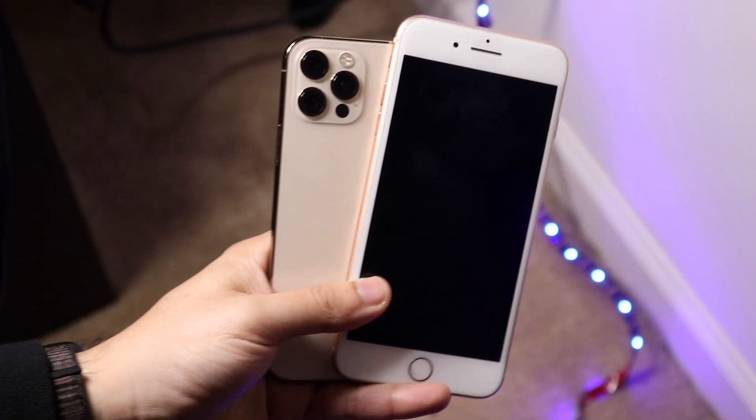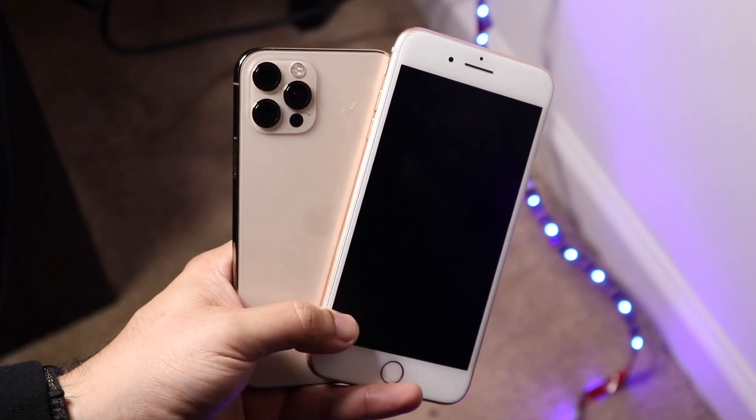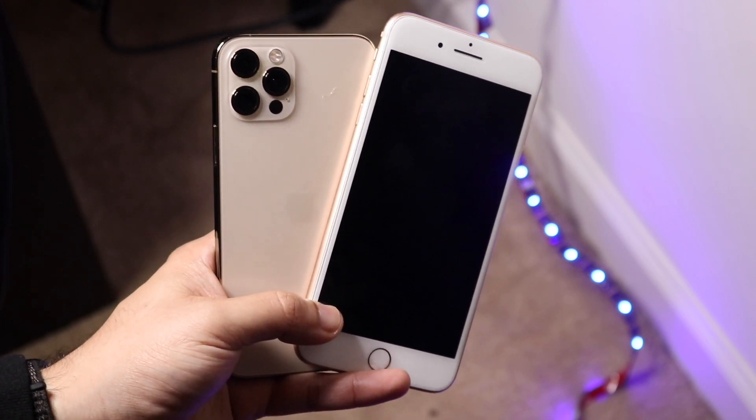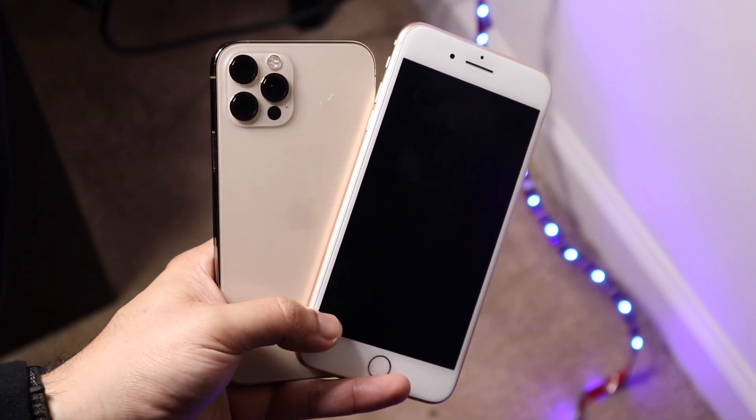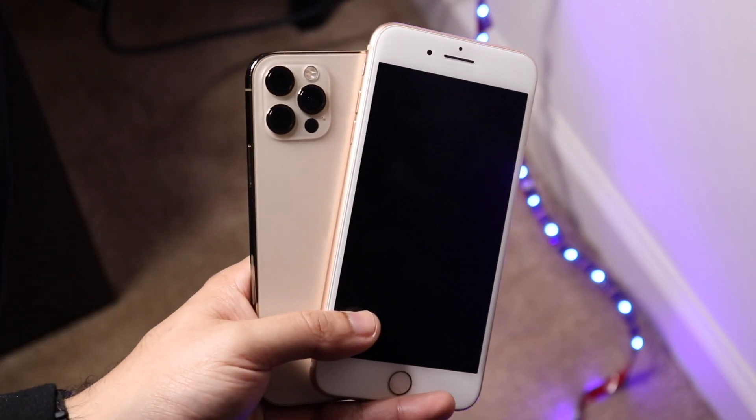Welcome back, my beautiful subscribers. We're going to be taking a look at a battery comparison I did the other day. Between the iPhone 8 Plus and the iPhone 12 Pro, there are a lot of differences — a lot of pros and cons — but I wanted to see the battery life.